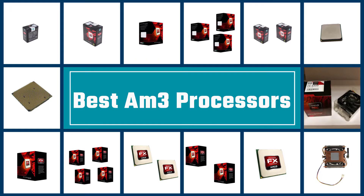In this video we are going to check out the five best AM3+ processors. Let's get started with the list.